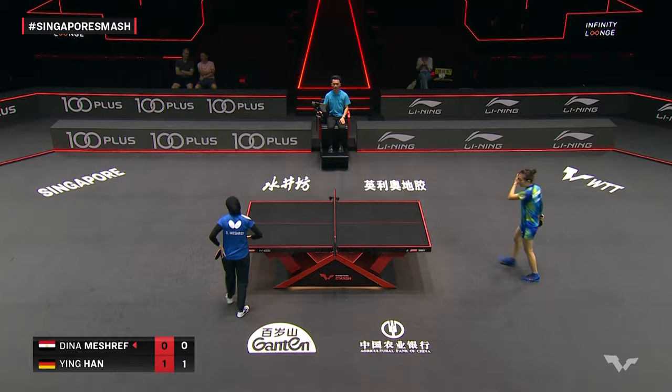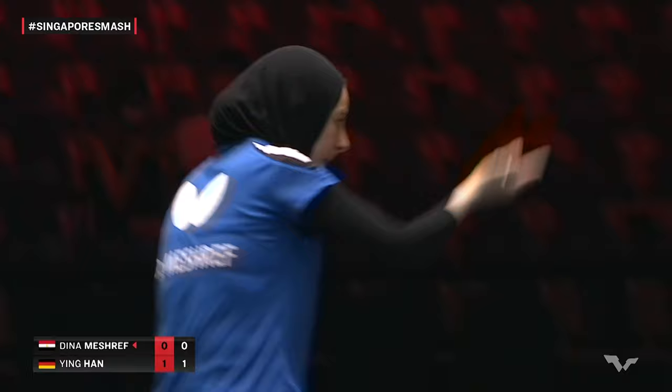Sounds weird to say, and keeping her off defense might not be the answer. But trying anything she can to get her out of position, move her in and out.